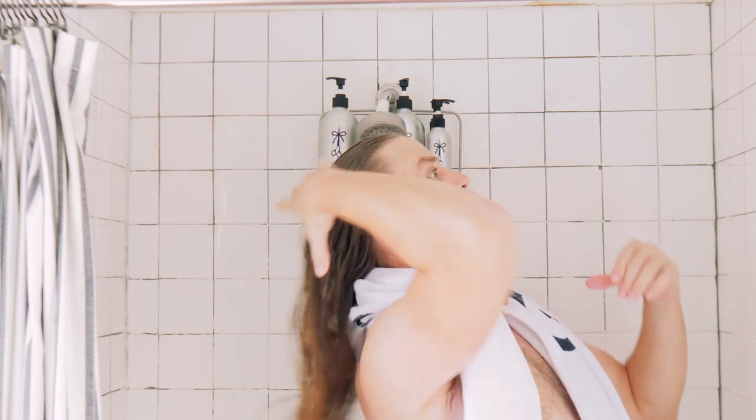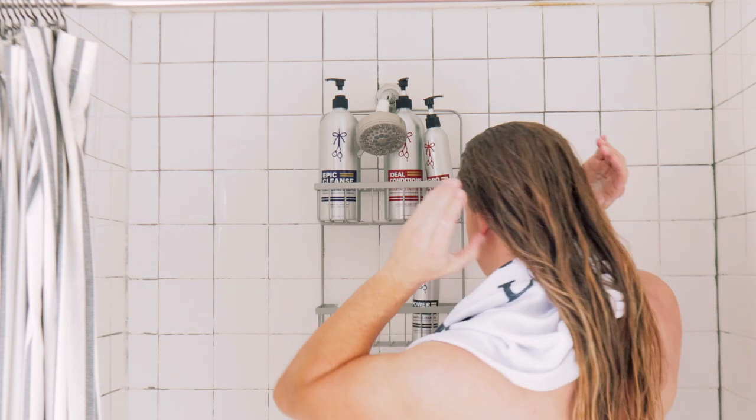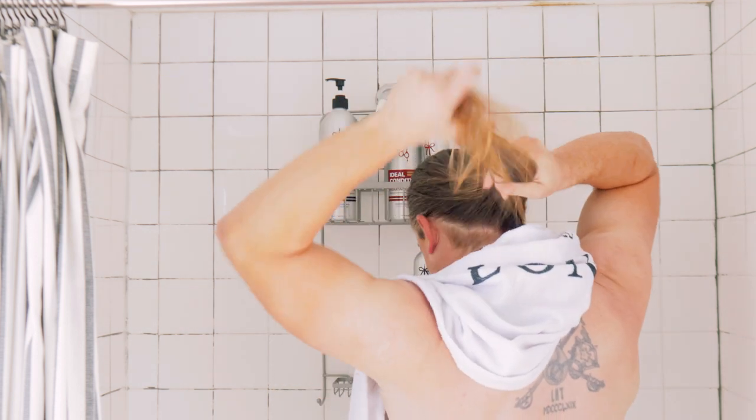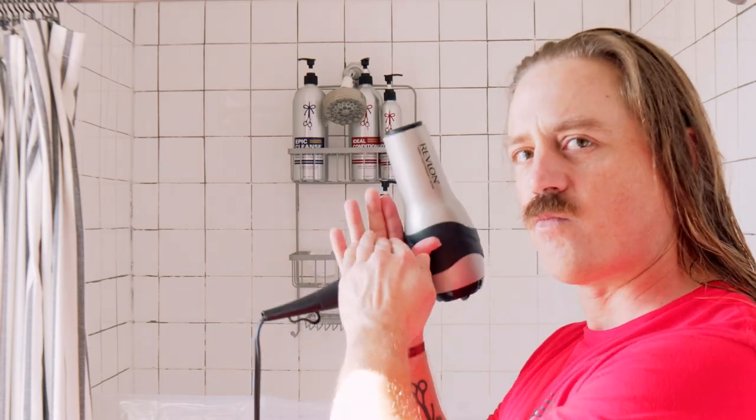After the rinse, he's going to beef up hydration and protection in his hair with Hydroflow Leave-In Conditioner. If you want more in-depth info, be sure to check out our Leave-In Conditioner tutorial. It's drying time!